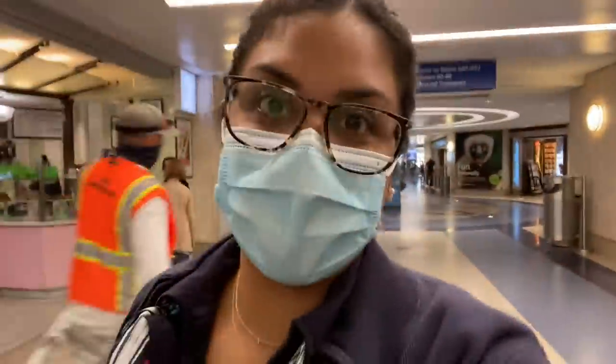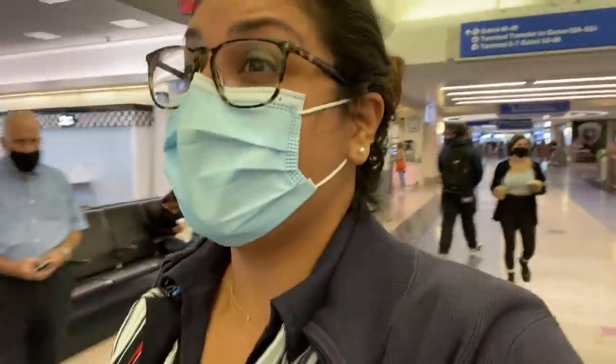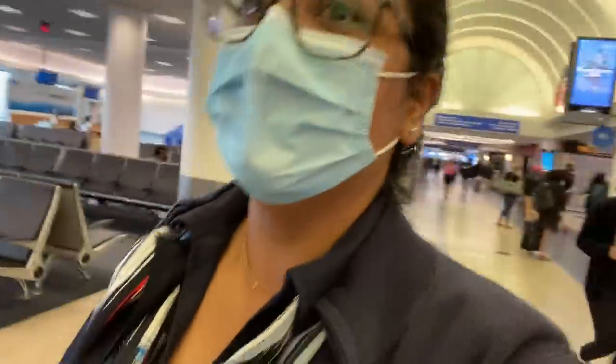Just landed at LAX. It's busy. Our flight was completely full — maybe six open seats, so that's good. It means travel is starting back up. Look at all the people. As of now I'm still getting furloughed on October 2nd, but this is such a good sign — all these people in the airport.